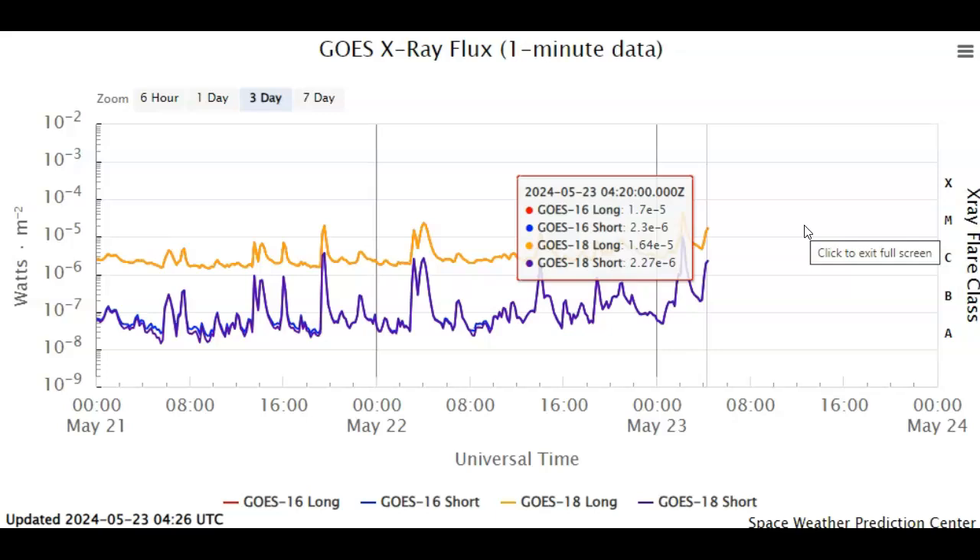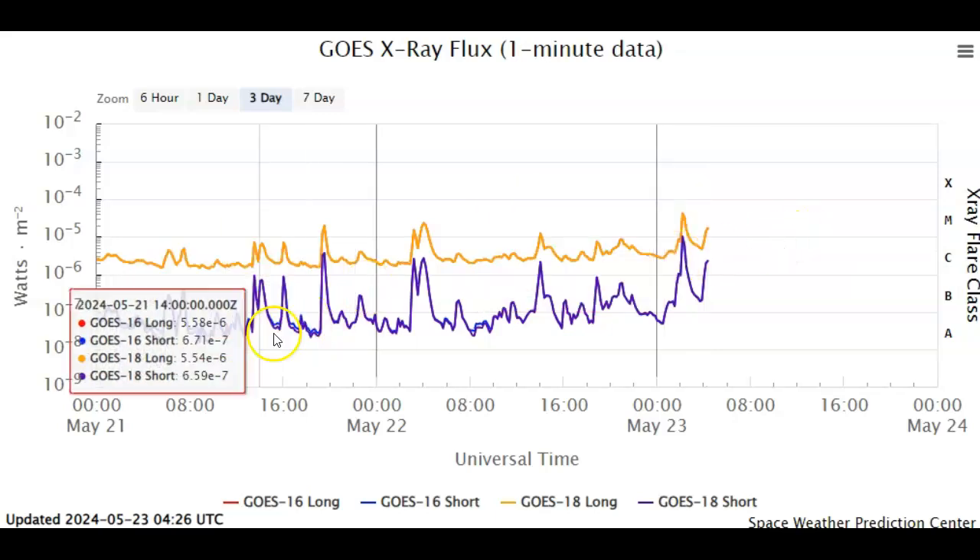It's in the middle of relaxing and turning downwards. We have to keep an eye on that sunspot group and all the Earth-facing sunspot groups, and especially the behemoth sunspot groups coming around the limb.